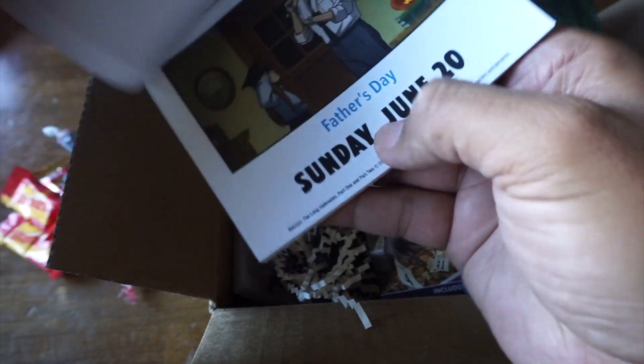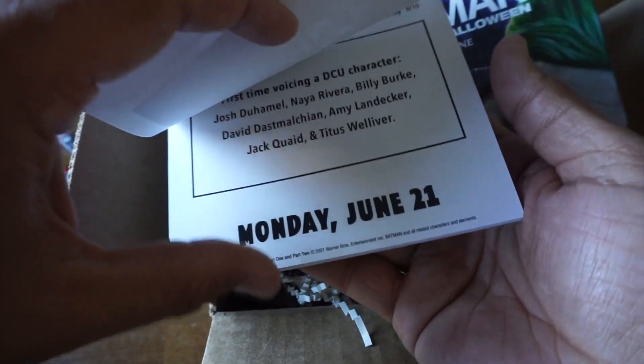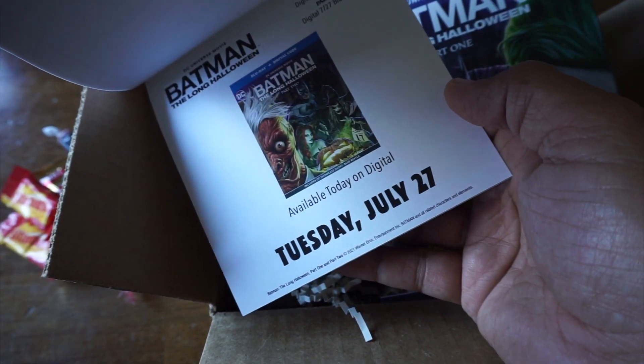So it's only a two-part animated thriller. The first one starts Sunday, June 29th. You can pull one off each day until we get to Tuesday, July 27th.